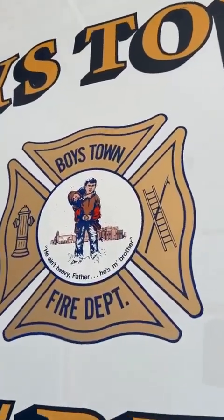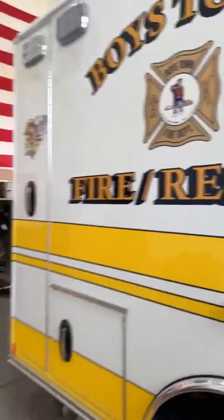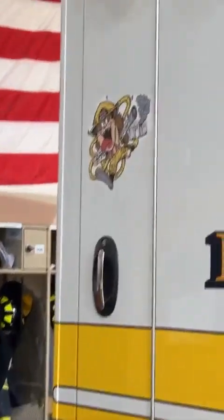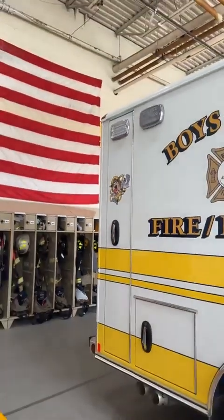What are the symbols on the units that we have here? Well, we've got the Maltese Cross in the middle, which is a pretty good representation of fire departments throughout the world. Inside there is the Boys Town Crest — the boy carrying the other boy. 'He's not heavy, Father, he's my brother.' And then back there is the Tasmanian Devil. That was former Chief John Singh, my predecessor. That was one of his symbols that he really liked, and he decided to start putting it on pretty much all the rigs. And he did have approval to do it.